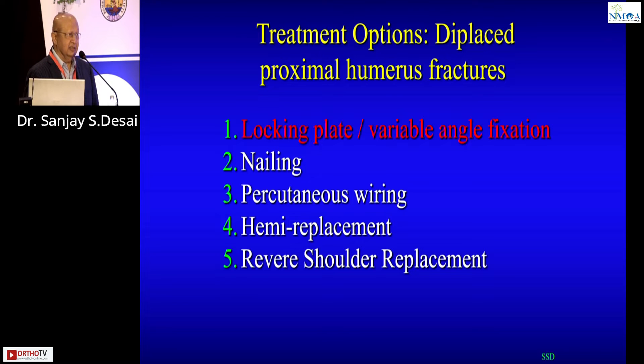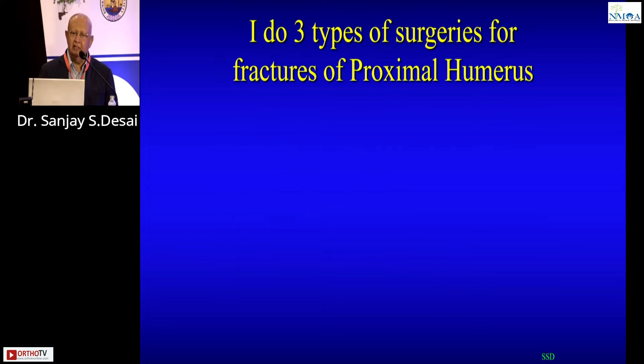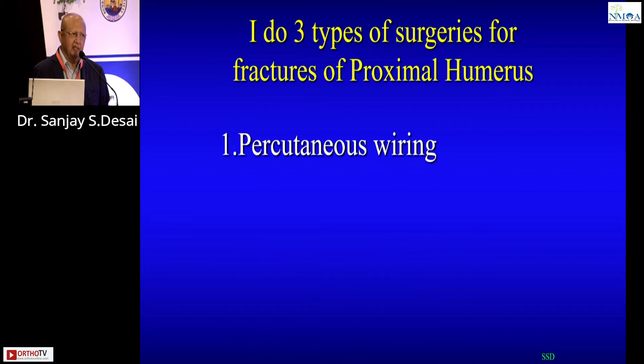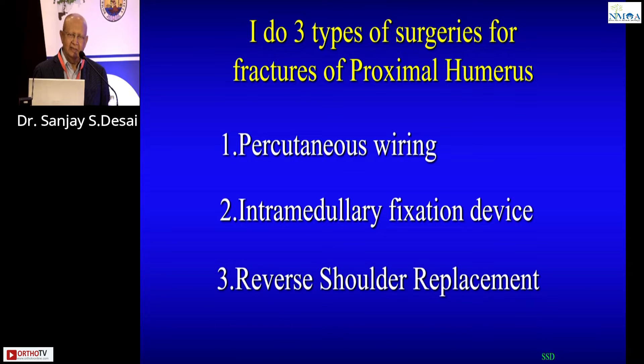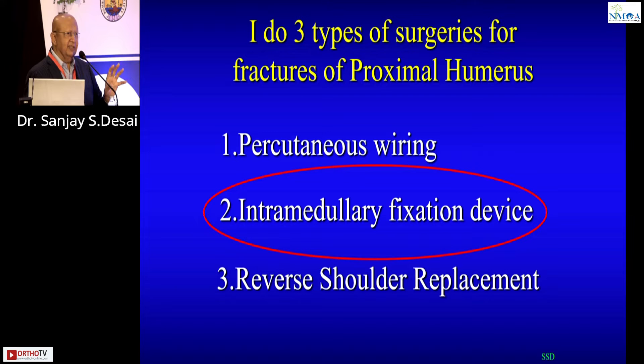These are the operative treatment modalities available today. Plating is highlighted in red as the most popular — I will explain why it is a bad design. Other options include nailing, percutaneous wiring, and replacement, including reverse shoulder replacement. As of 2023, I personally do only three operations: percutaneous wiring, a special intramedullary refixation device, and reverse shoulder replacement.